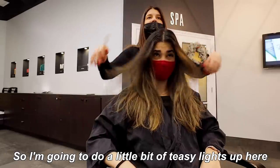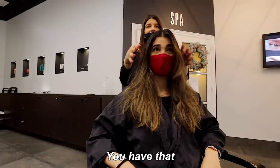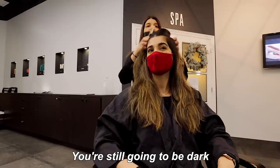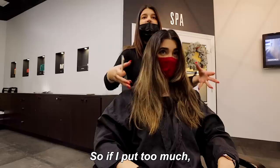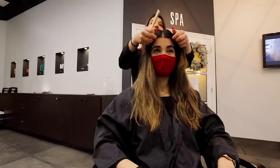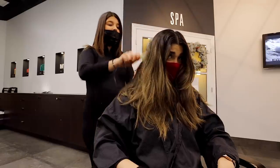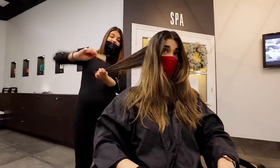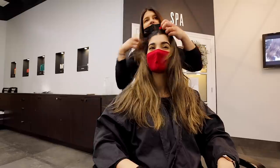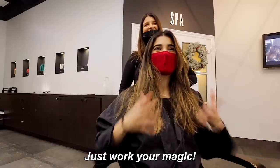So I'm gonna do a little bit of teasy light up here, just to give you that soft look when it falls, but the inside is still gonna be dark because look how solid you are right now. So if I put too much you're gonna end up looking really solid. I just want to add pieces at the top on the side and then literally underneath here, grabbing really thick sections and only focusing on the bottom so that it gives you that nice effect and then like a nice soft front piece. Dude, you're my hair fairy, you always know what to do. Just do it, work your magic.